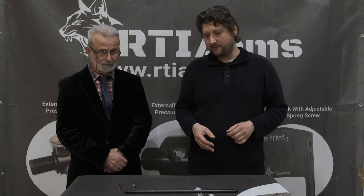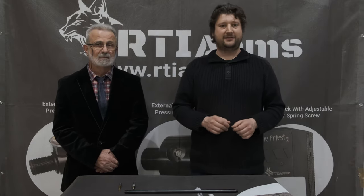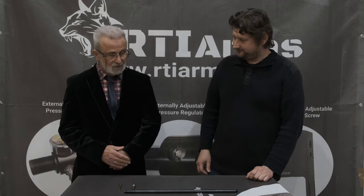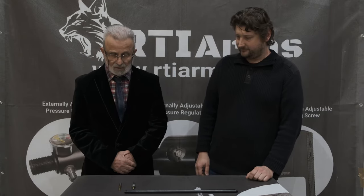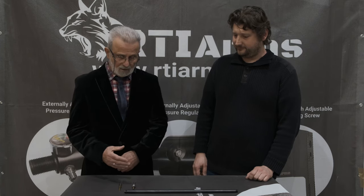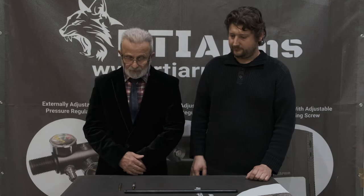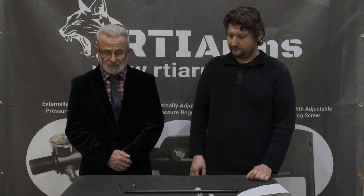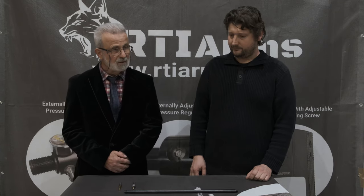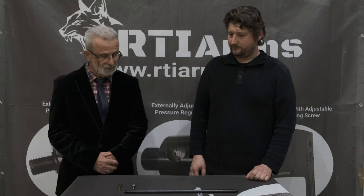I have here Robert from RTI who will give a little more detail on the barrel and then we will sum up the specifications. The barrel is manufactured by Lothar Walter according to our specifications, and then it is machined by our subcontractors. We have two lengths of the barrel: 51 centimeters (approximately 20 inches) or 60 centimeters (almost 24 inches).